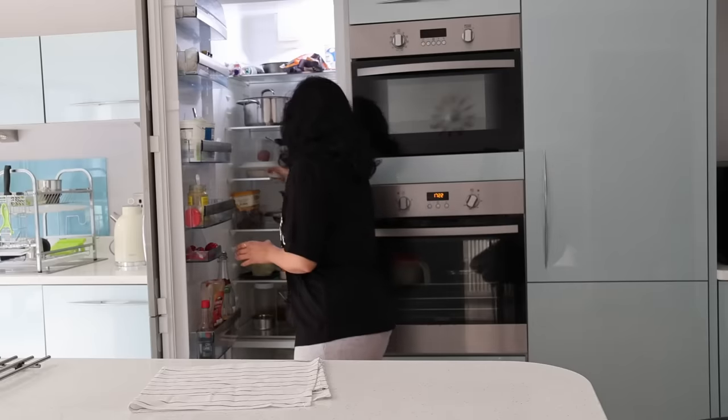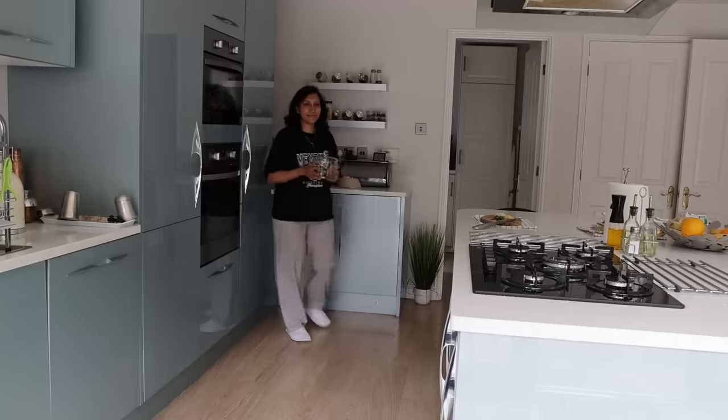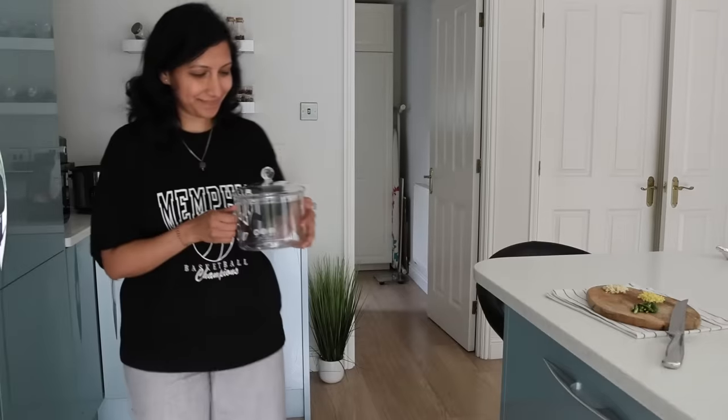In go the vegetable manchurians to be air fried for 20 minutes, flipping them over after 10 minutes, set at 190 degrees temperature.